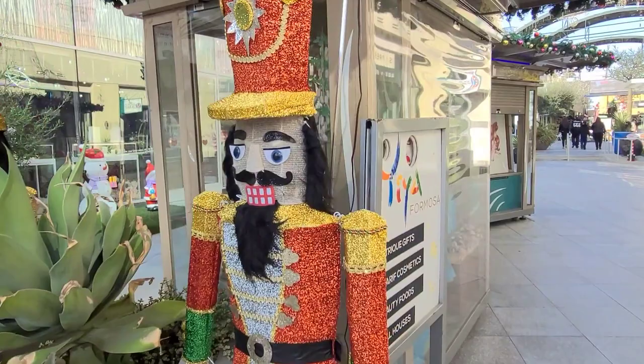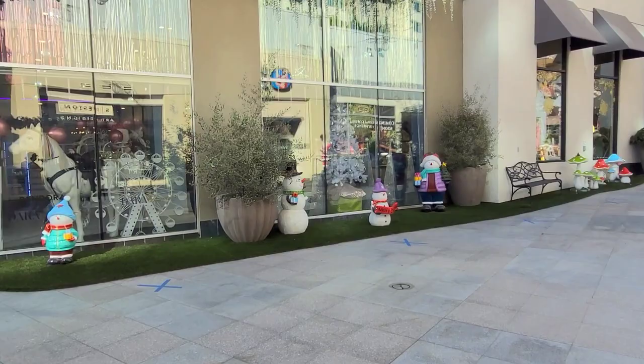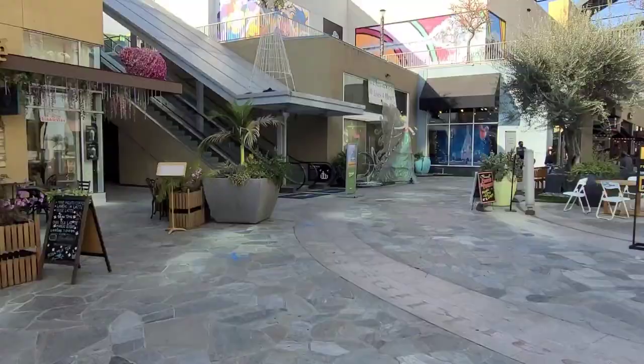Very festive here at the Garden Walk of Anaheim. Nice little snowmen everywhere — little chubby snowmen. Some mushrooms, and there's Santa himself. Pretty cool, very festive.